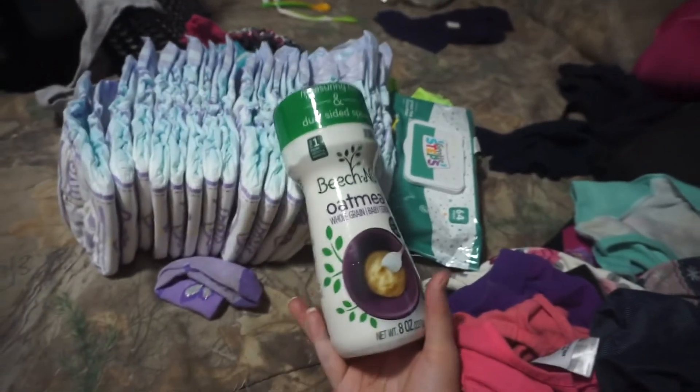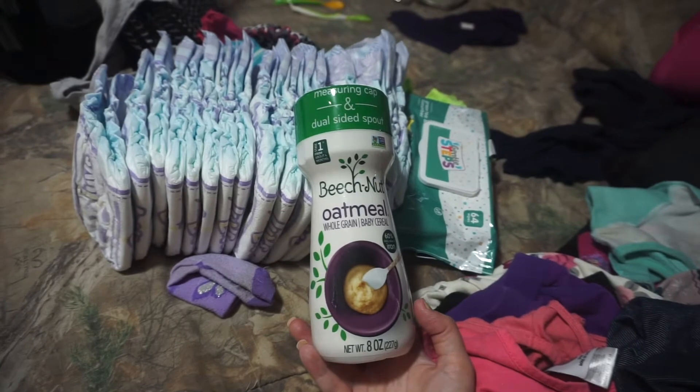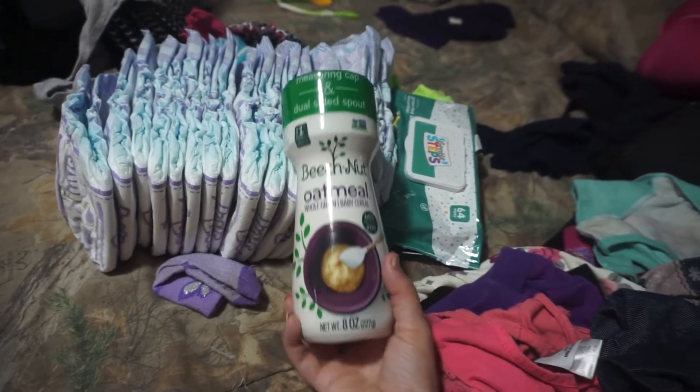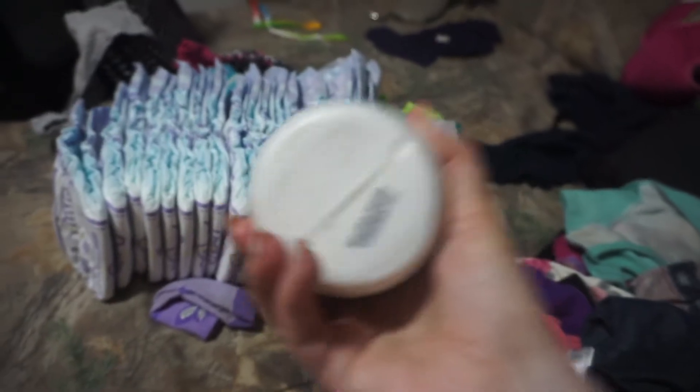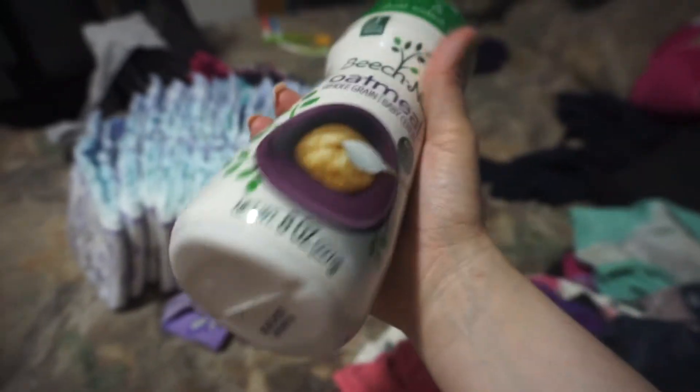I forgot to get her the pre-made baby cereal, but on the pickup I did get her baby food. So there's no baby food visible here — I'm taking just this. I may even leave this since it's only good until next month anyway and it's leftover from Ellie. So I may end up just leaving that out there.